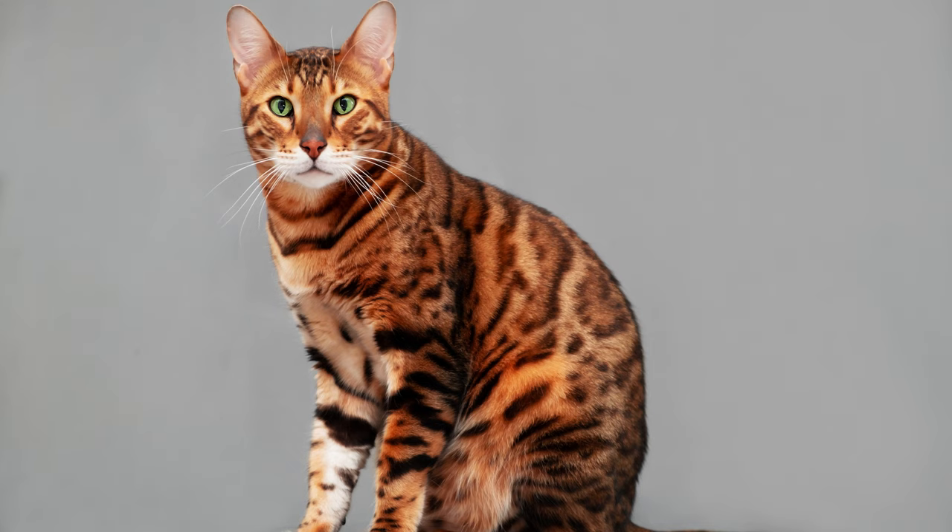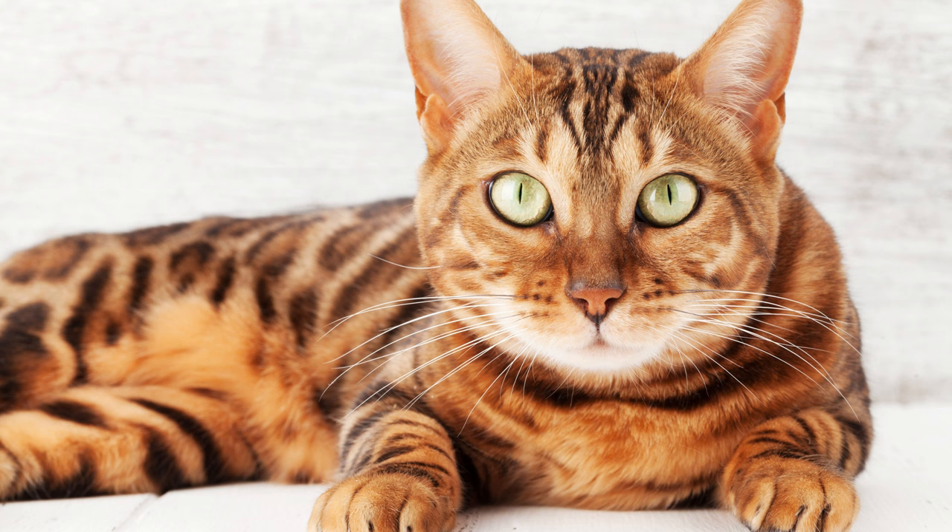Representatives of this breed practically do not shed, and they do not need to be constantly combed out. You don't even need to spend money on a large number of combing accessories — just buy a brush or a special glove. Their fur coat always looks well-groomed, shines, shimmers, and has the so-called glitter. There will be no accumulation of fur on carpets, furniture, or any surfaces in the house, and no additional cleaning will be required. For those who are allergic to cat hair, Bengals are ideal pets.